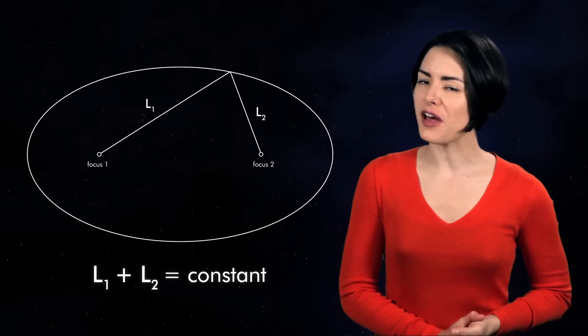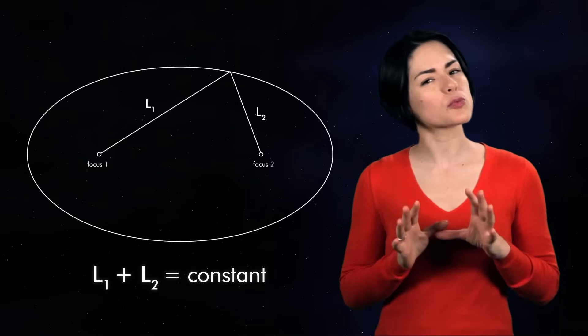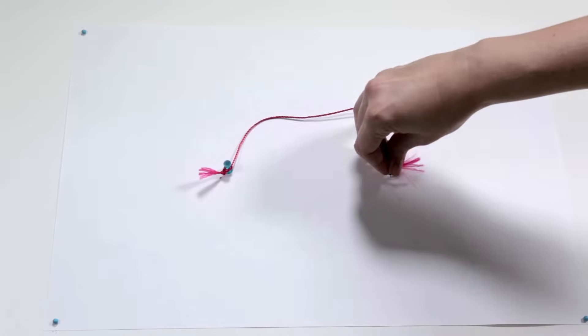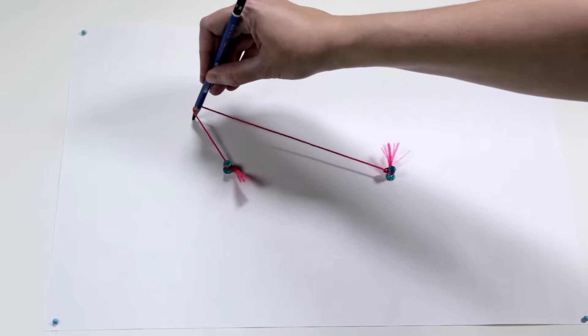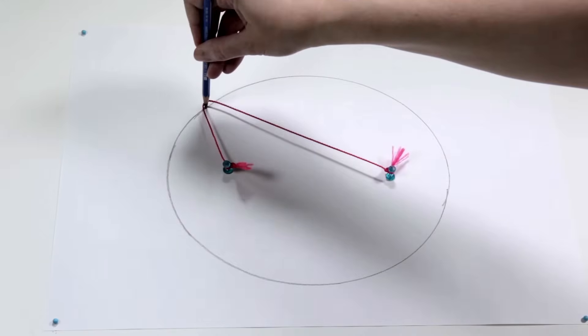Instead, Kepler found that another shape, the ellipse, works a lot better. An ellipse is sort of like a flattened circle, and it has some special properties. You can draw one by taking a loose string, attaching both ends to the paper, and using a pencil to keep the string taut while moving all the way around the perimeter. The result is an ellipse.